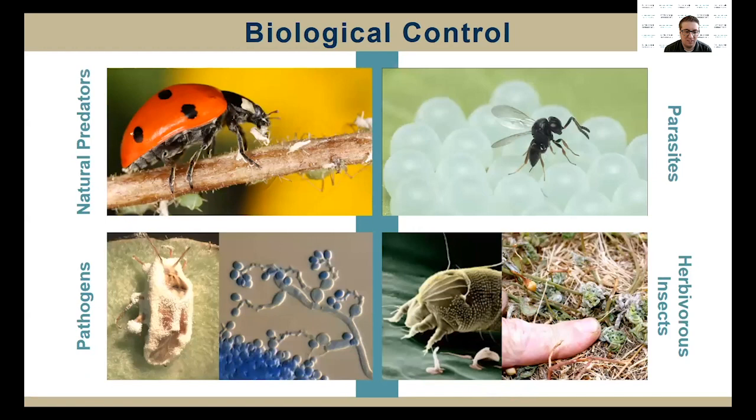Next we have biological control. We define biological control as any activity of one species that reduces the adverse effects of another. We have predators — organisms that eat or consume another, such as predatory insects, predatory mites, or reptiles and birds that eat insects. We have parasites — organisms that live in or on another and kill it while completing their life cycle, which we call parasitoids. For example, here we have a samurai wasp parasitizing stink bug eggs. Then we have pathogens — microbial agents that attack and invade other organisms, such as bacteria, viruses, or nematodes. And sometimes there are herbivorous insects that eat weeds, like the bindweed mite.